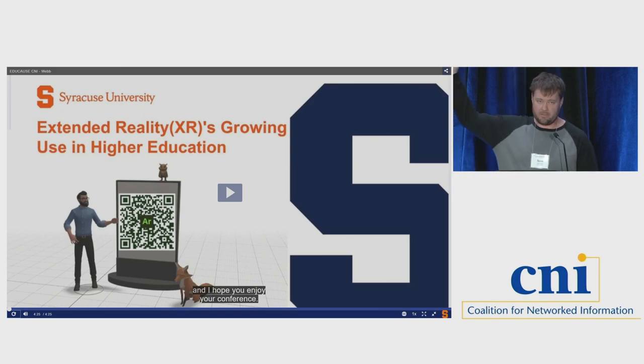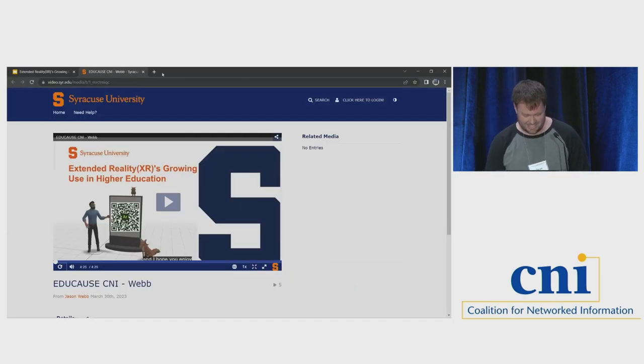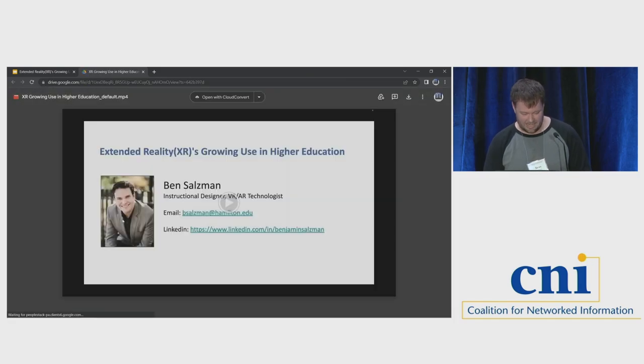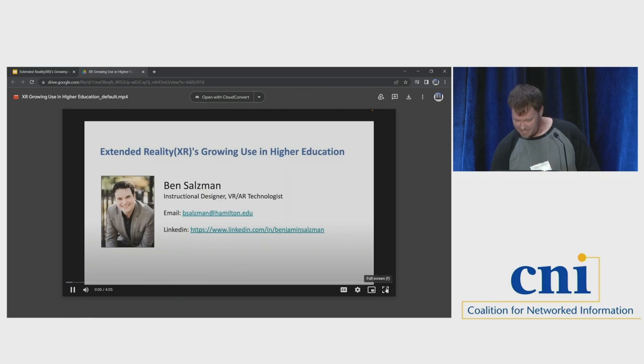I don't know if you've been in a virtual reality headset, but seeing a shark float over my head definitely gets my heart rate up even when I know it's not real. Jason's great and I'm sorry he wasn't able to be here to present, but I'm glad he was able to give us that video. And here is Ben.